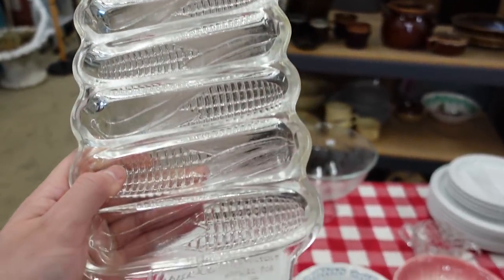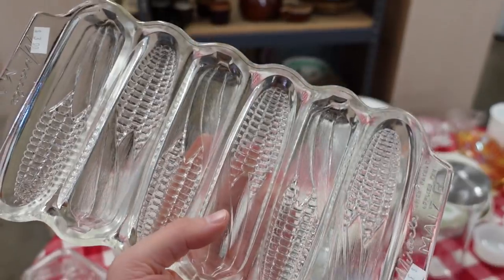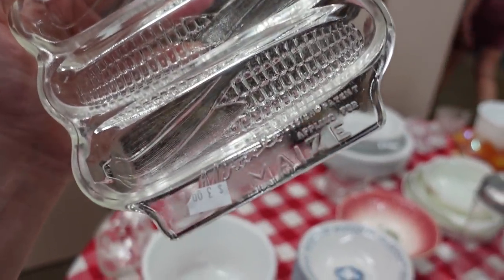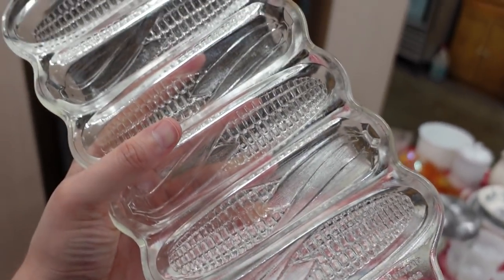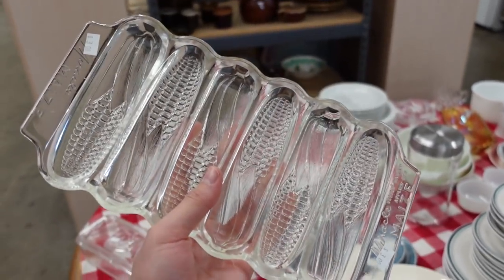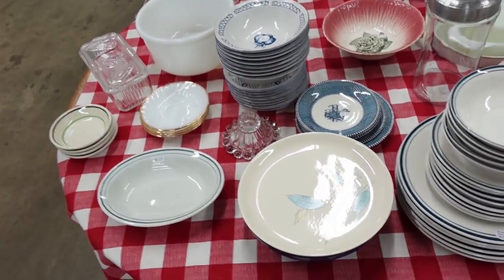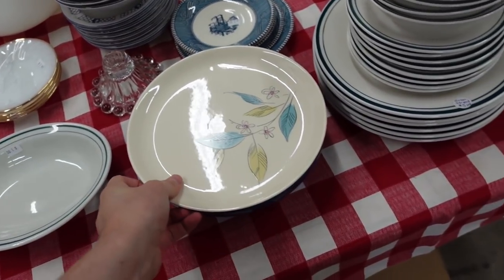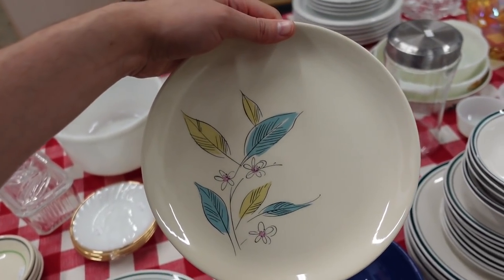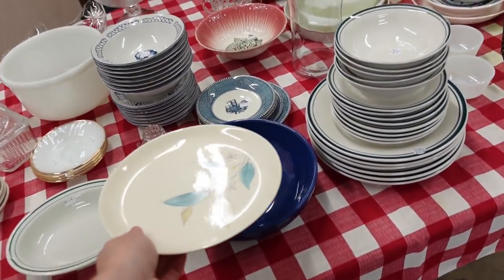Here's one of these Miracle Maize cornbread molds — they made them in glass and also in cast iron. This is a glass one, a Miracle Maize, and I'm gonna get that — it looks like it's in good shape, good heavy chunky glass for three dollars. And that's a plate — the Biscayne by Salem — I don't know, they just had it sitting there.